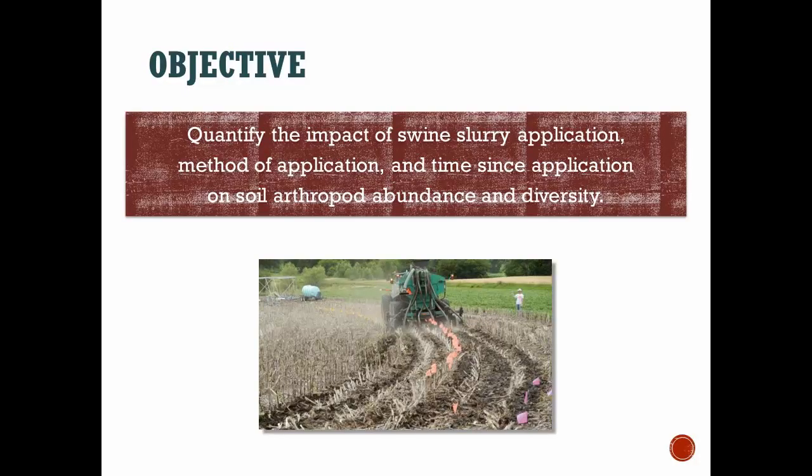Our main objective was quantifying the impact of swine slurry application by method of application on the soil arthropod abundance and diversity.